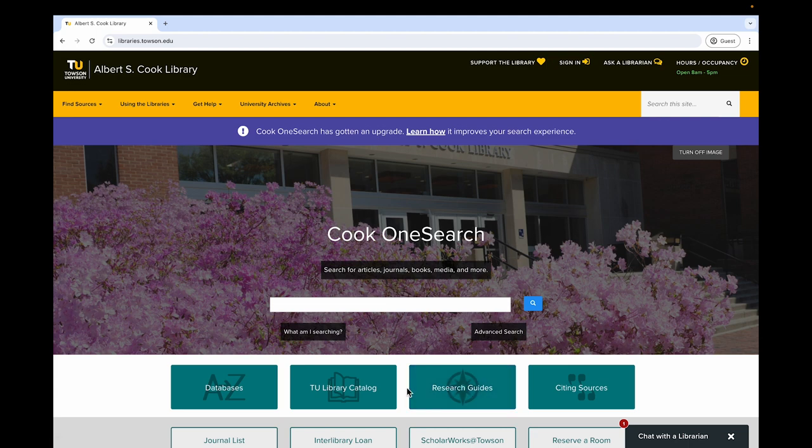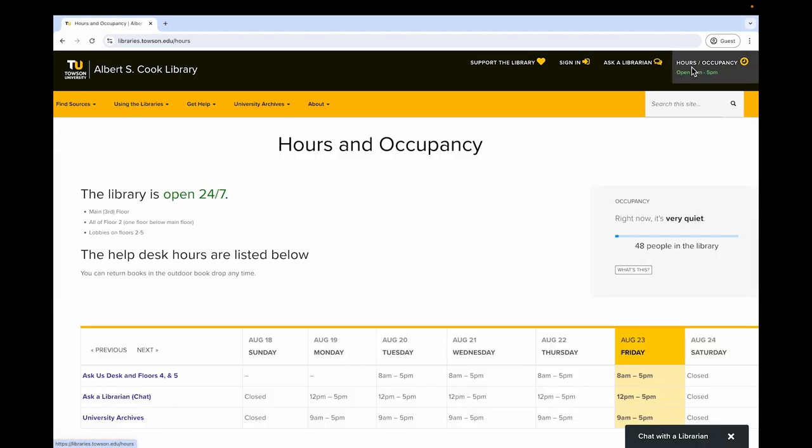The library's website is a portal to information for the Towson University community. The library is ready to support student and faculty research. Be sure to check out what library spaces and services are available and when by clicking Hours and Occupancy in the topmost menu on the far right. Refer to this information regularly as it may change.